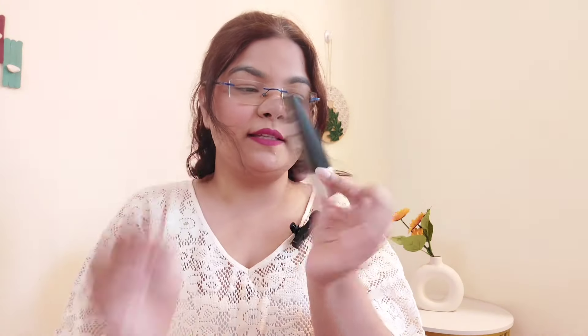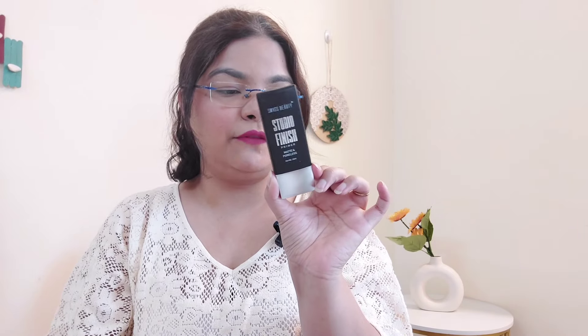First of all, I have this baby right here. This is the Swiss Beauty Studio Finish Primer Matte and Poreless. This retails for Rs. 349. And this is definitely a love product — it gives very smooth skin and pore-filling effect.